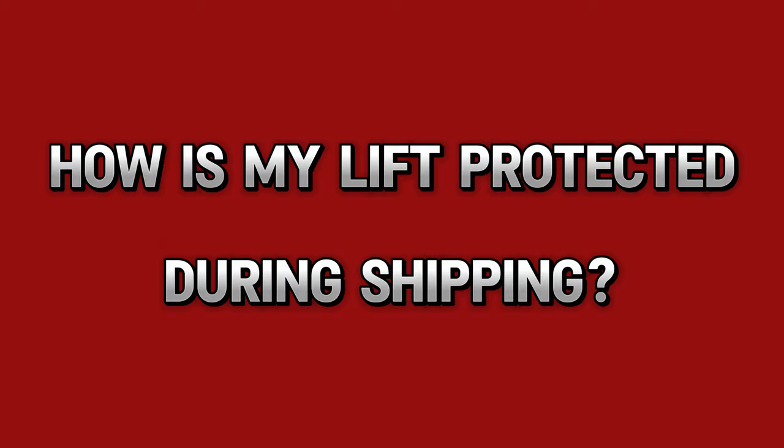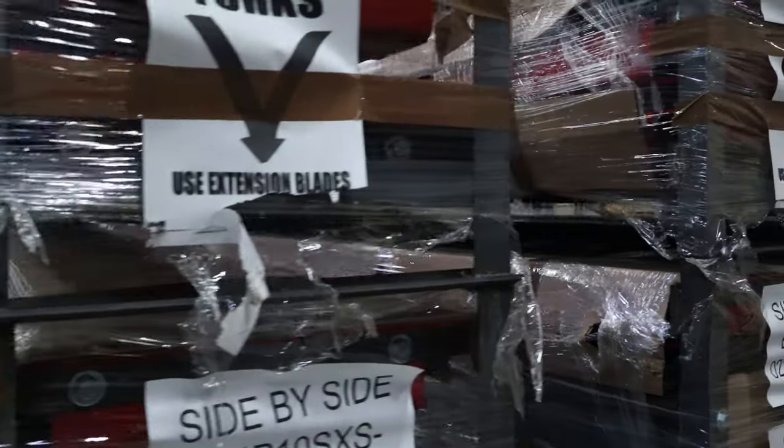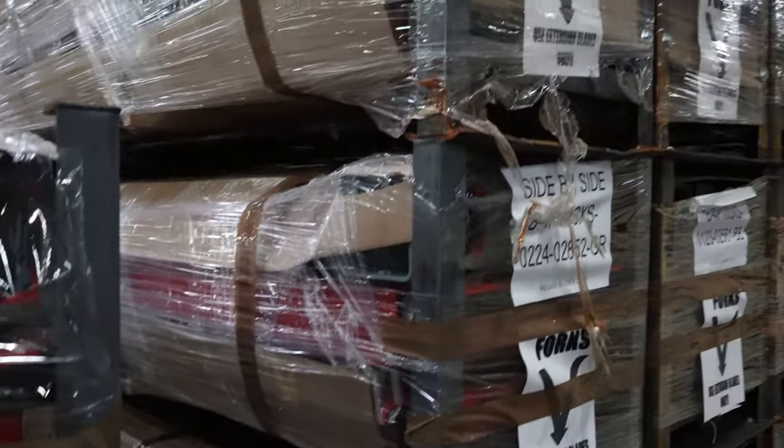Any shipping quote we provide is good for seven days and is subject to change after that. Your lift is packaged between two steel end brackets that keep it off of the surface of the container it's being shipped in, whether that's on a 53-foot trailer or your own car trailer taken home. It's not going to be touching the surface and subject to scratches.